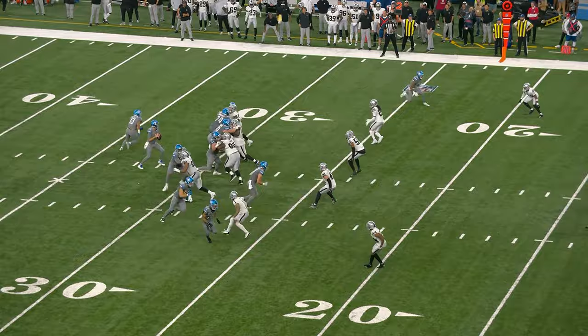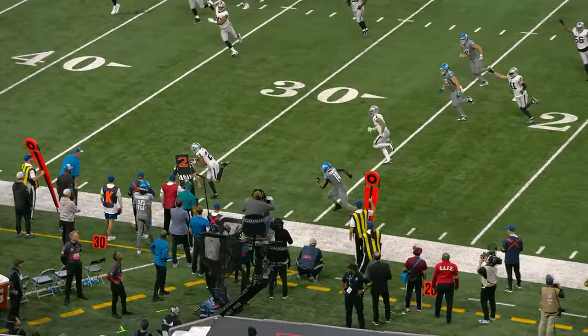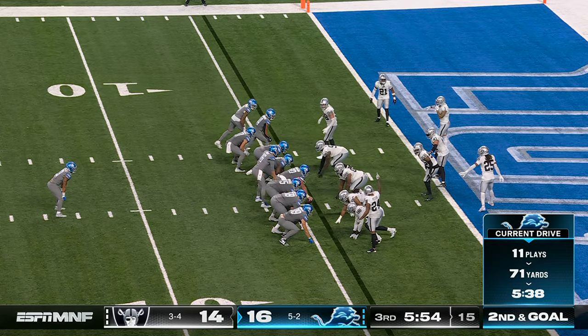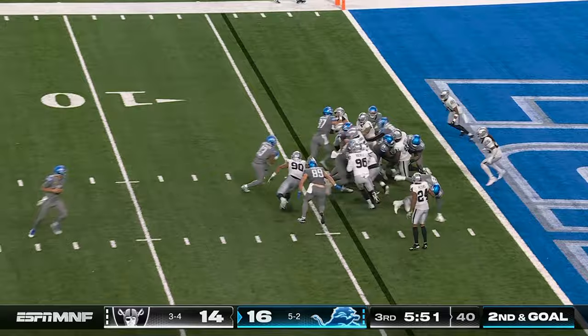Goff is just trying to throw this away, and maybe he was, but Amon-Ra St. Brown is out there. I still think he was not really trying to complete that pass, more or less just getting it out of his hands. LaPorta started in the backfield.